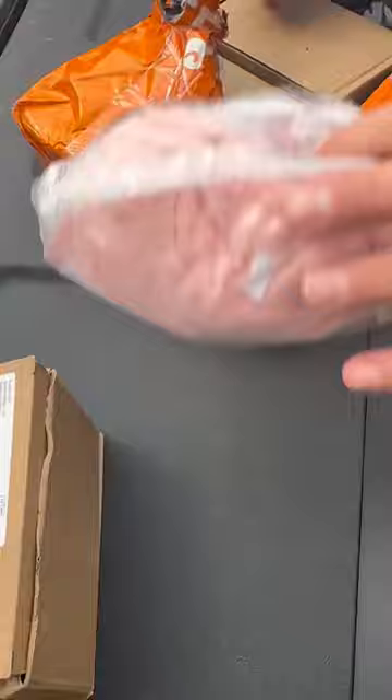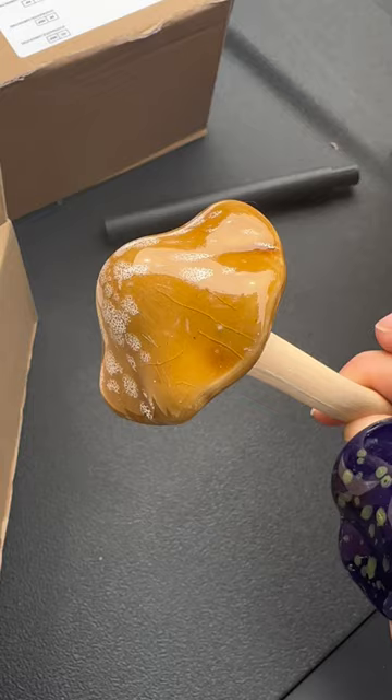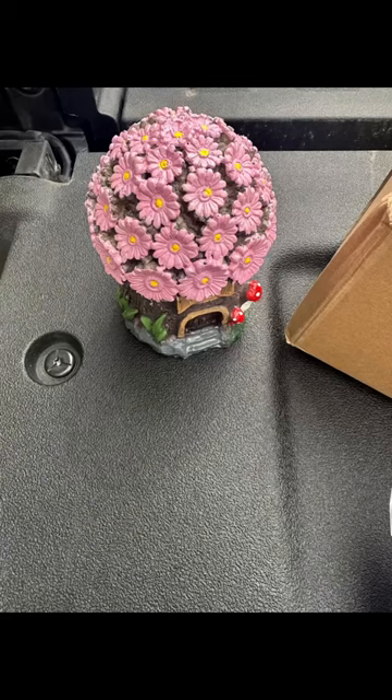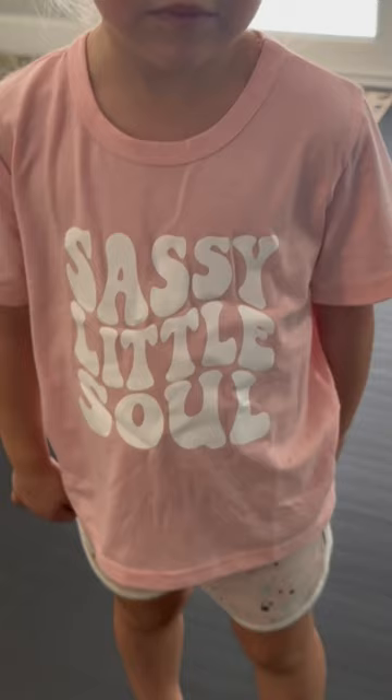Here's what the shirt looks like whenever I pulled it out. I want to show you what all the items were supposed to look like that I ordered. The mushroom came broken — it just looked like it's from the Dollar Tree, and also broke. The shirt is pretty cute, but see-through.